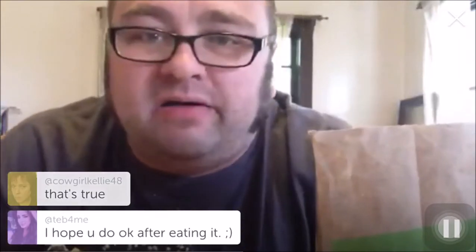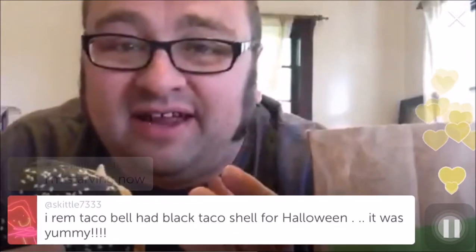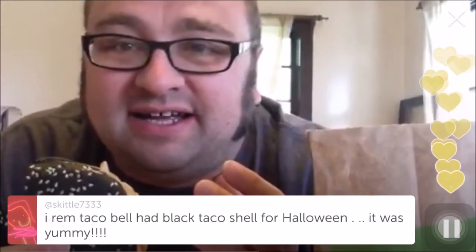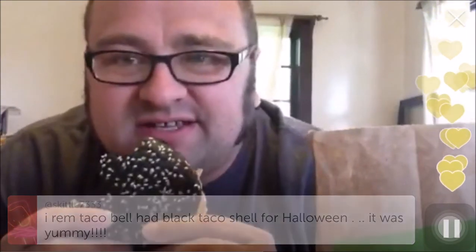That sounds disgusting. I don't think it's poison or anything. My best friend actually called me while I was driving out to get it. He was out in Raleigh and he went to Burger King there. He ordered one of these because he was excited about trying it, and he got home and took the wrapper off and it was just a regular Whopper — it didn't have the black bun. Taco Bell had a black taco shell? I don't remember that. I wonder if that was a regional thing. I go to Taco Bell a lot, so it seems like I would remember that.